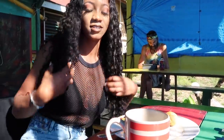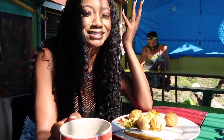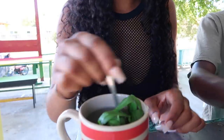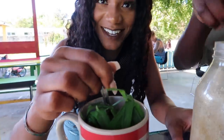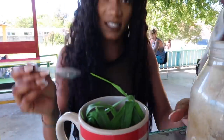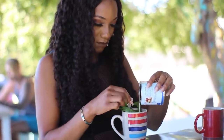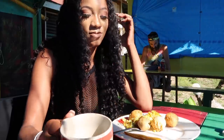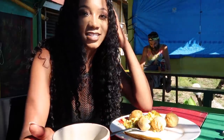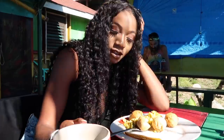I got fever grass tea because they only had bagged teas and I'm not a bagged tea type of girl anymore. I like natural stuff, so when I asked they gave me fever grass, which is really nice because a lot of establishments wouldn't have that. I also got fried dumpling and ackee. Breakfast here is 750, which is reasonable.